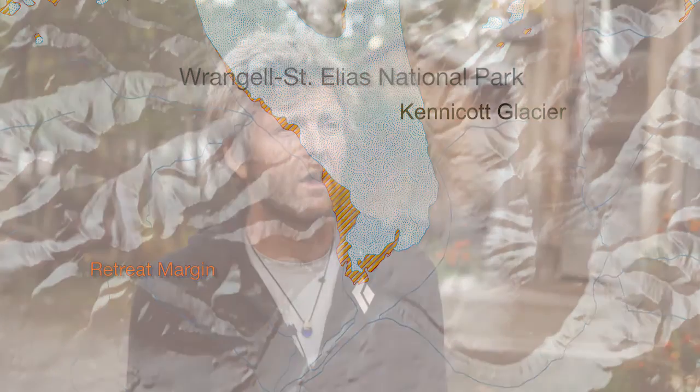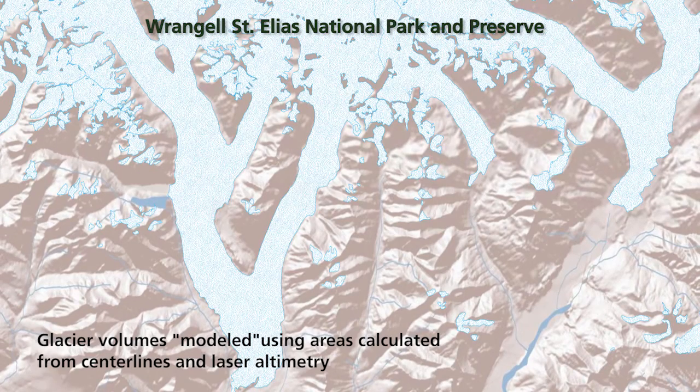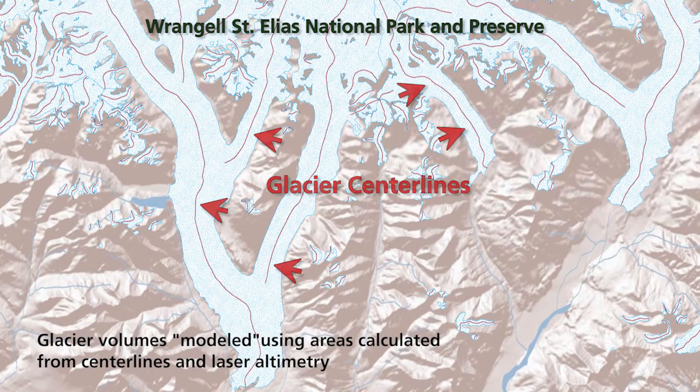The second piece was looking at volume change, which is harder to get because a map doesn't really show you that. The most common approach — and the one we primarily used — is laser altimetry. Using data that shows the elevation of the glacier surface over time, we can infer the change in thickness of the ice, and when you couple that with the change in area, you have the change in volume. That measurement is harder to get, but it's also more important for consequences like sea level rise, changes in river runoff, effects on fish habitat, and everything else.